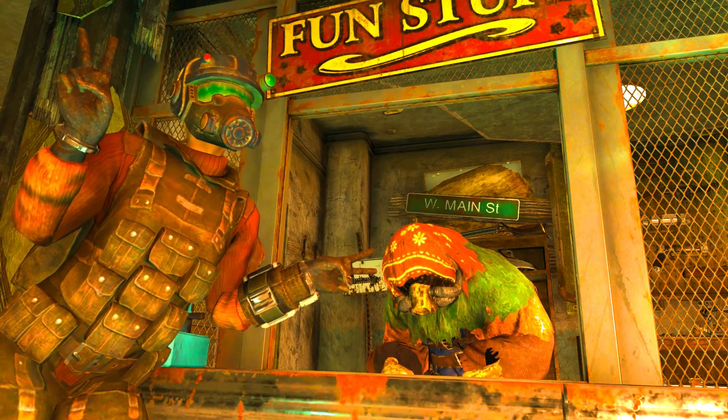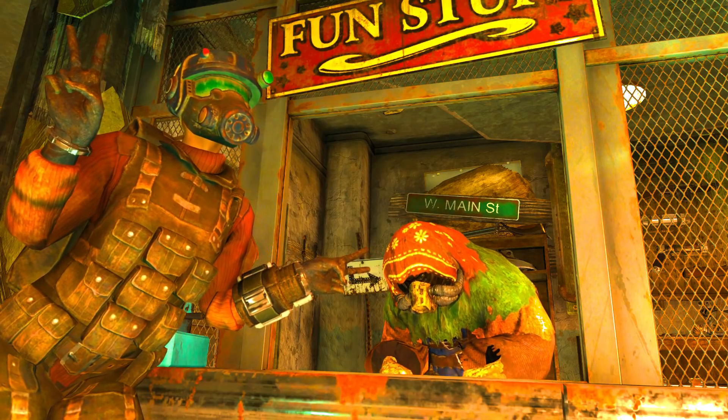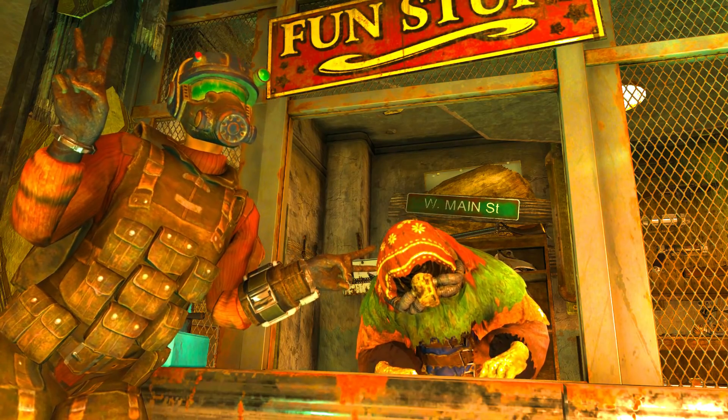I have spent over 2,000 scrip during the Spring Sale to buy dozens of 3-star armor pieces. I must confess, things could have gone much worse.